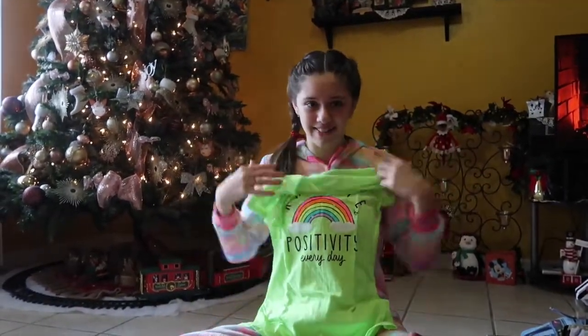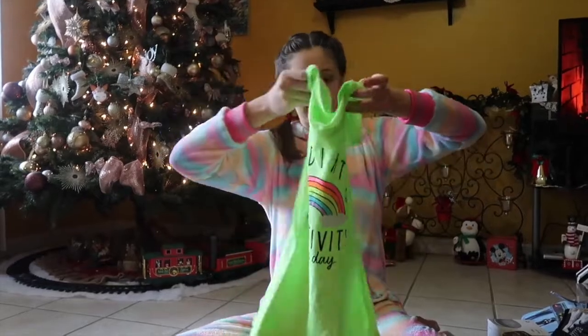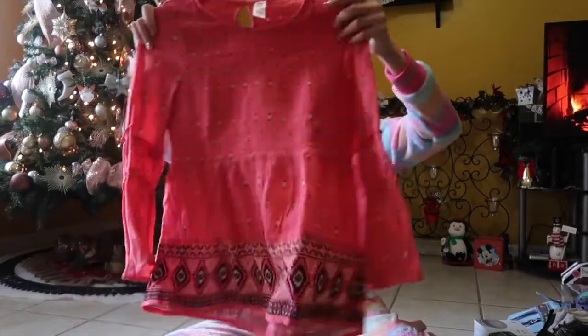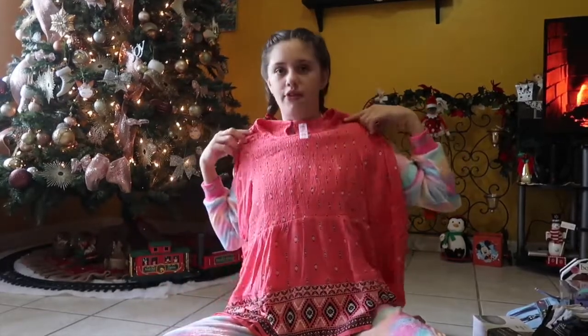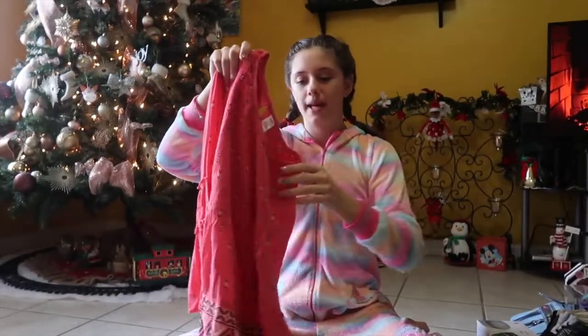Then I got this very neon green t-shirt — I was telling my mom it kind of looks like a traffic cone. But I love it because on it it says 'radiate positivity every day,' and of course it has a rainbow on it, and rainbows are related to unicorns. Then I got this really pretty top. It's pink and it has these pretty arms with a geometric pattern on them, and it's stretchy at the top. It's kind of weird material but it's really pretty and I love it so much.